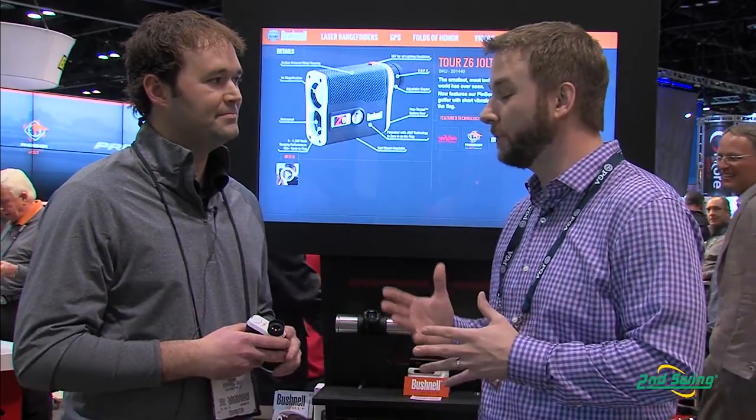Hi, I'm Pete Carl with Second Swing Golf and we're down here at the Orlando PGA Merchandise Show. I have the privilege of chatting with Scott Peterson, Product Manager at Bushnell. Scott's going to tell us a little bit more about the Bushnell Tour Z6 with Jolt technology.